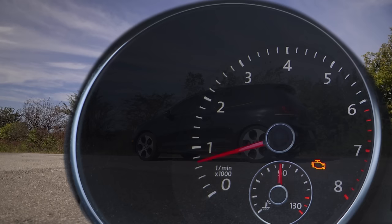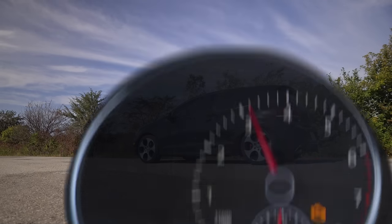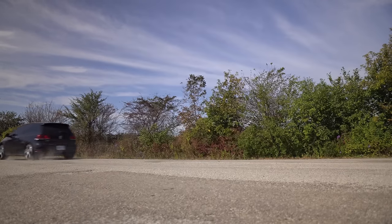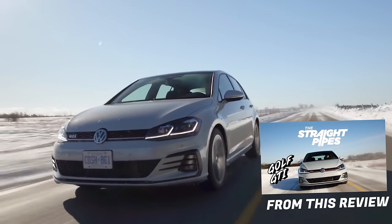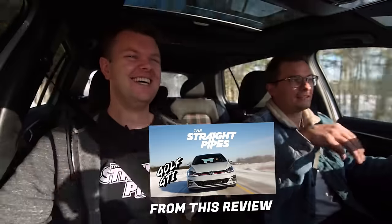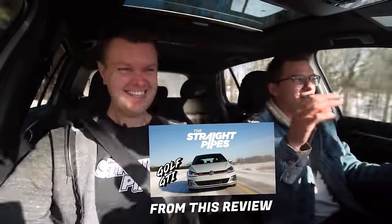It actually has that little hesitation to start off for the launch. So I bought this car so my wife could have something to drive because she can't drive the Element — it's stick. And the Prowler is a special car just for me.